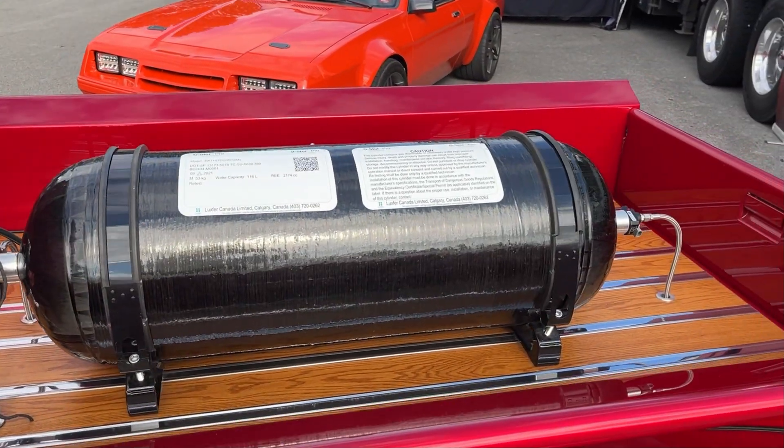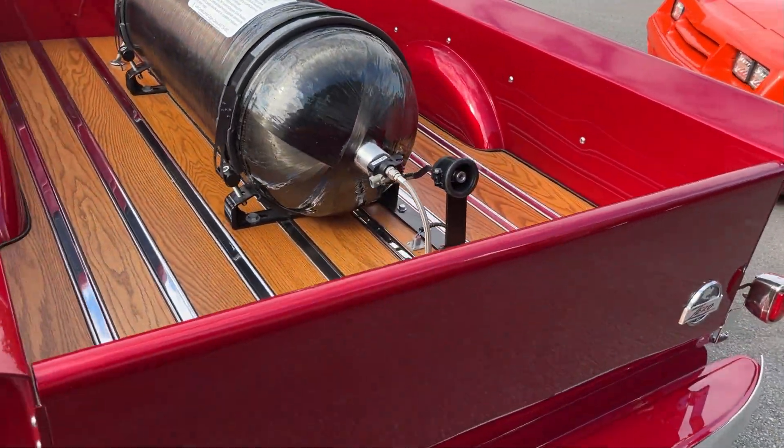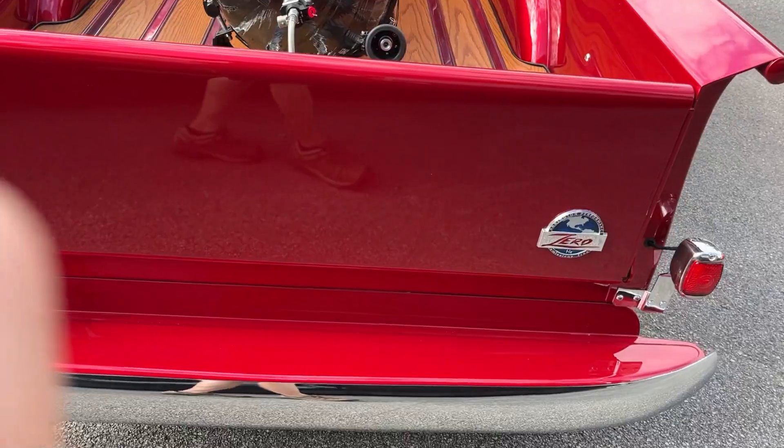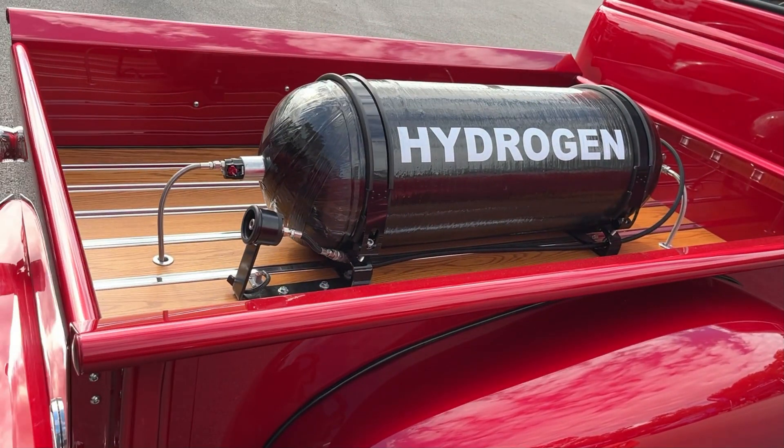Hydrogen fuel tanks are usually constructed of high-strength composite materials, like carbon fibre reinforced plastics, to withstand pressures up to 10,000 pounds per square inch. The tank typically has an aluminum or polymer inner barrier to prevent hydrogen permeation and leaks.